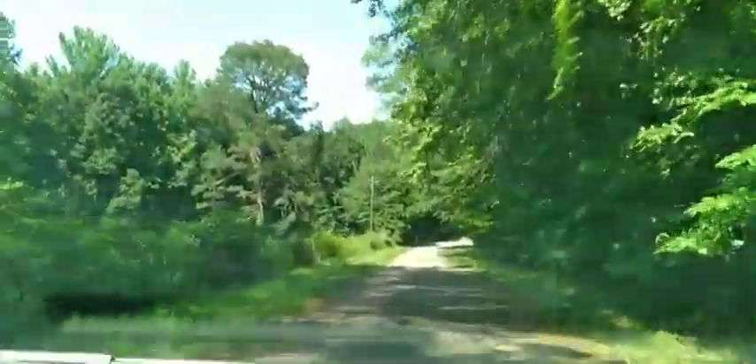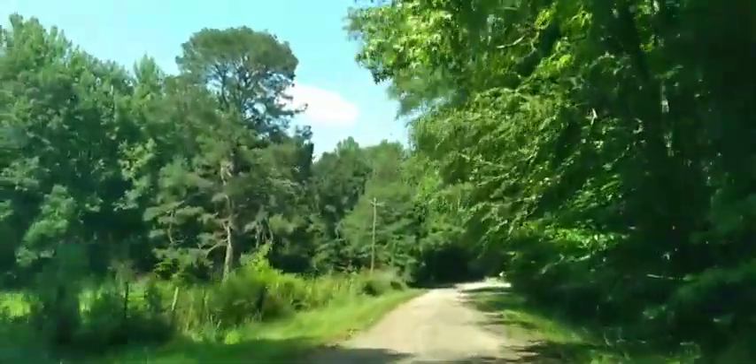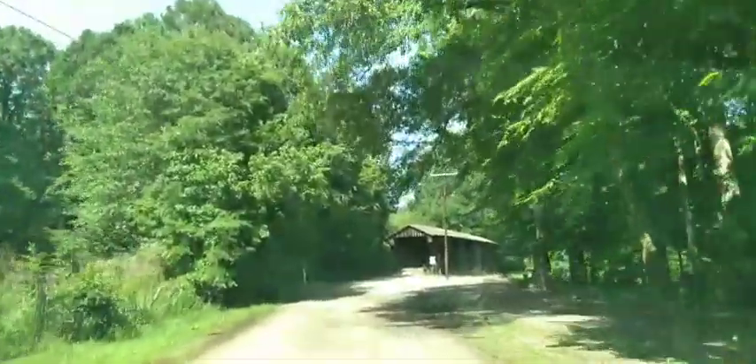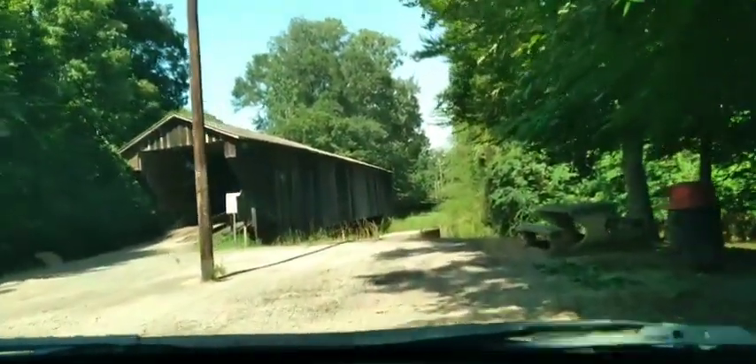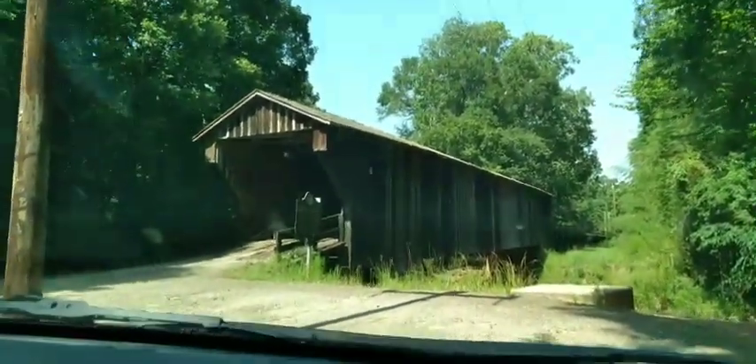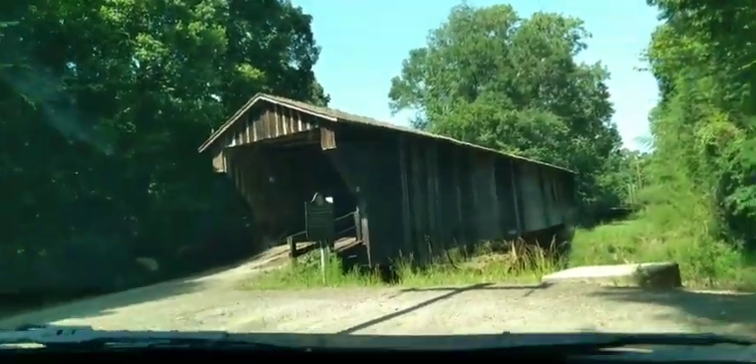Good afternoon everyone from beautiful Meriwether County, Georgia. And look at that. Today's adventure brings us to what the map says: Red Oak Creek Covered Bridge. And this is a historic covered bridge — let me take you for a look.